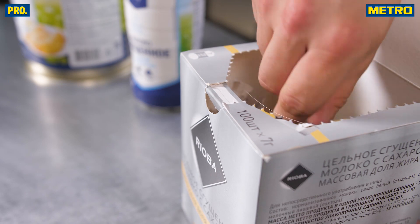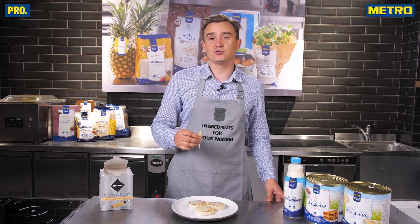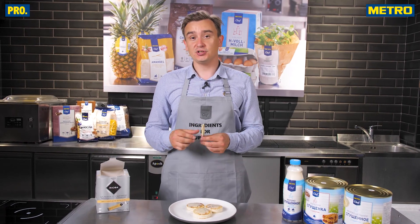Интересный факт про вьетнамский кофе: французы, когда привезли культуру кофе во Вьетнам, поняли, что есть проблема с хранением молока. Нашли выход в сгущённом.